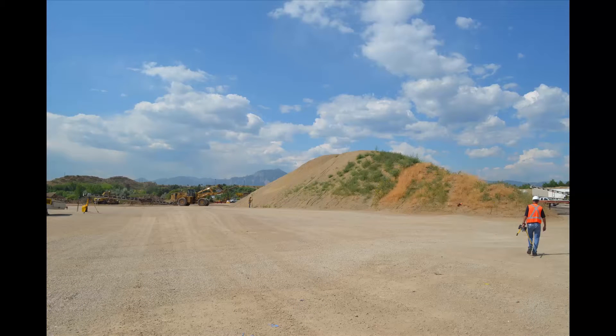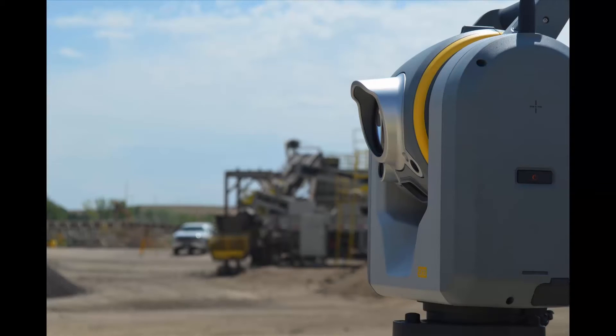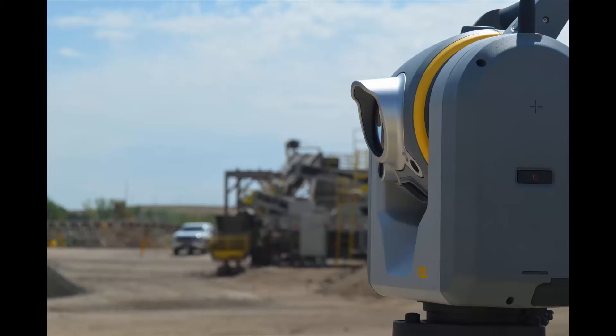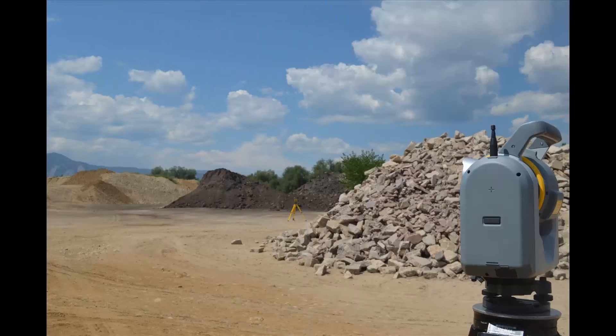On this site, there are many data collection challenges as well as safety concerns. The project extents were not vast, but due to the high steep slopes of the stockpiles, a survey platform that can gather accurate data safely was needed. Because of this, we decided to use the Trimble SX10 to collect our volume data, as it provides an efficient scanning platform for collecting point cloud data and performs high-accuracy total station workflows. The scanning capabilities of this instrument allowed the survey crew to gather accurate volumetric data while maintaining a safe distance from working equipment on site.